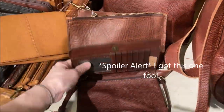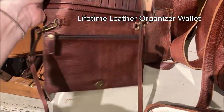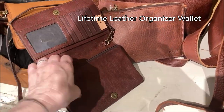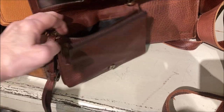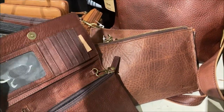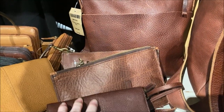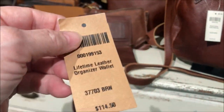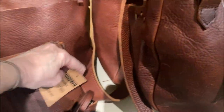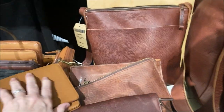Oh, this is cool — it's basically a wallet on a string. Lots of organization, a little card pocket, and a zipper. The zipper opens to storage, and there's even a zipper on the back. I looked at the price and it was more than I wanted to spend — $114 — but with the 25% off sale, maybe.